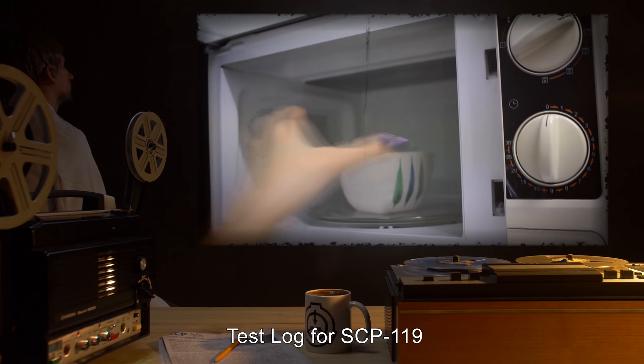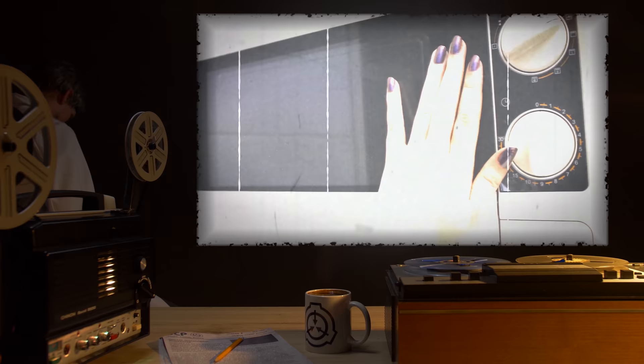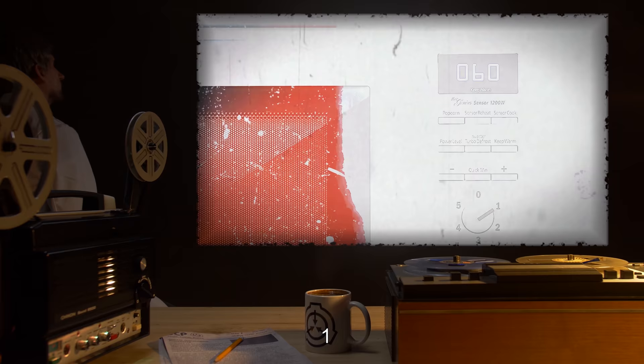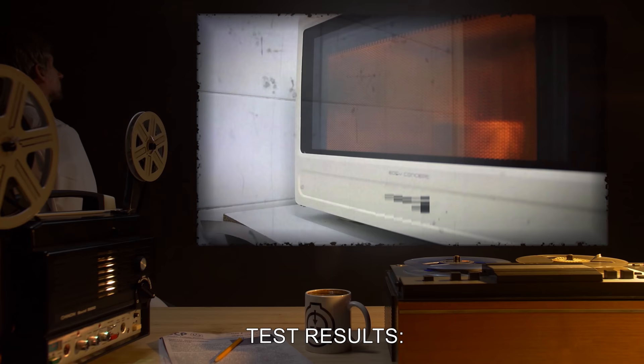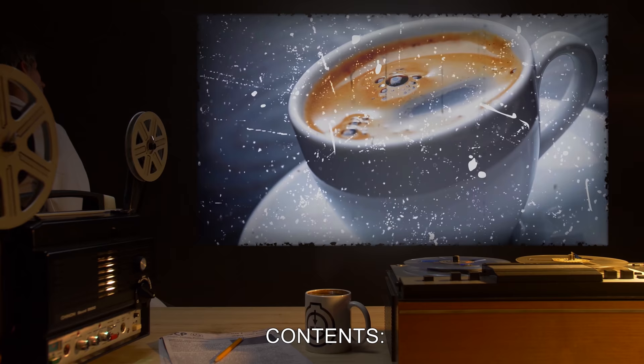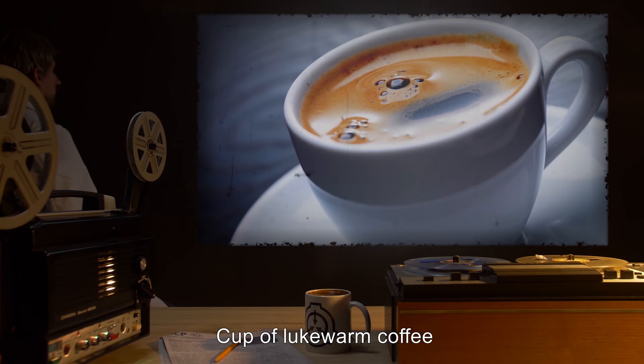Test Log for SCP-119. Test 1 — Contents: cup of lukewarm coffee. Time input: 60 seconds. Power level: 1. Test results: Agent attempted to reheat his coffee. Microwave activated and ran for one minute. Coffee was still cool upon removal.